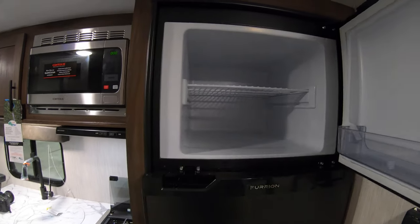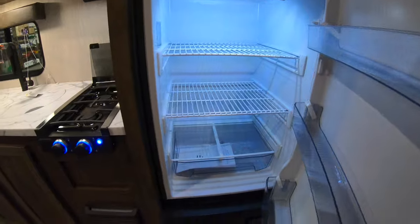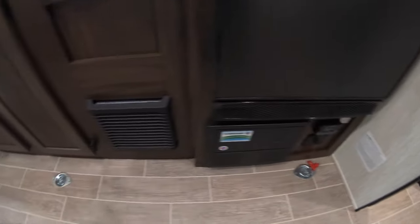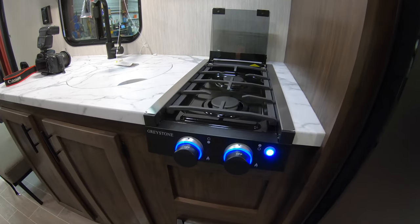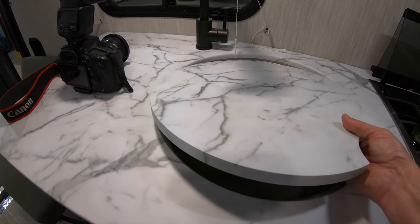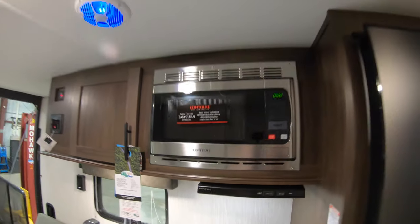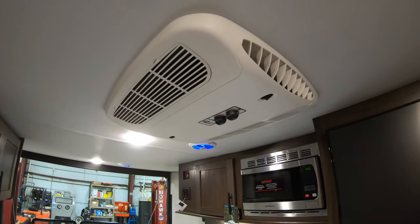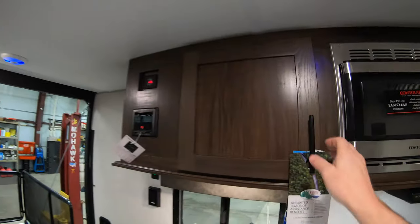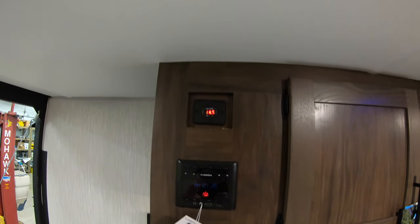Here is your 12 volt freezer and 12 volt fridge. Battery disconnect is underneath the fridge. Furnace right next to it. You got your two burner cooktop right there. Nice big stainless sink. High rise faucet. Stainless microwave. There's your air conditioner. Lighted speakers. Storage. Radio with Bluetooth as well.